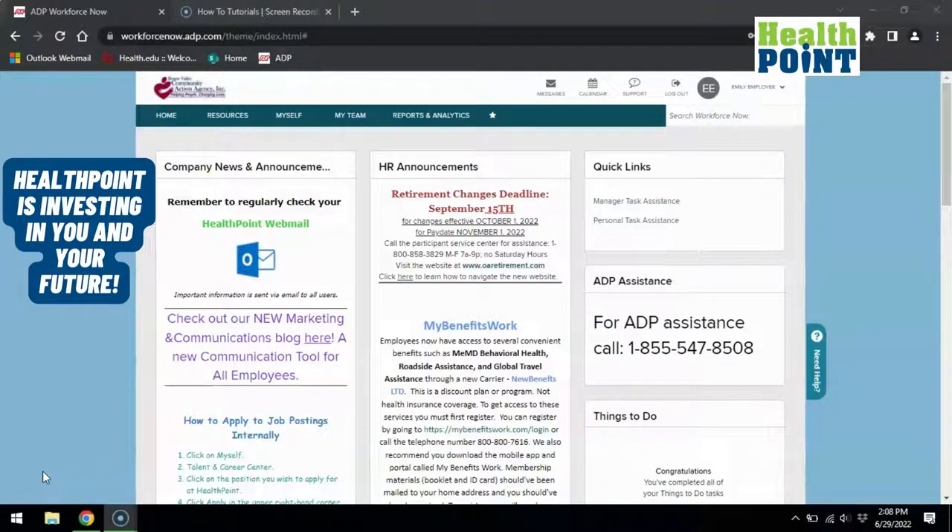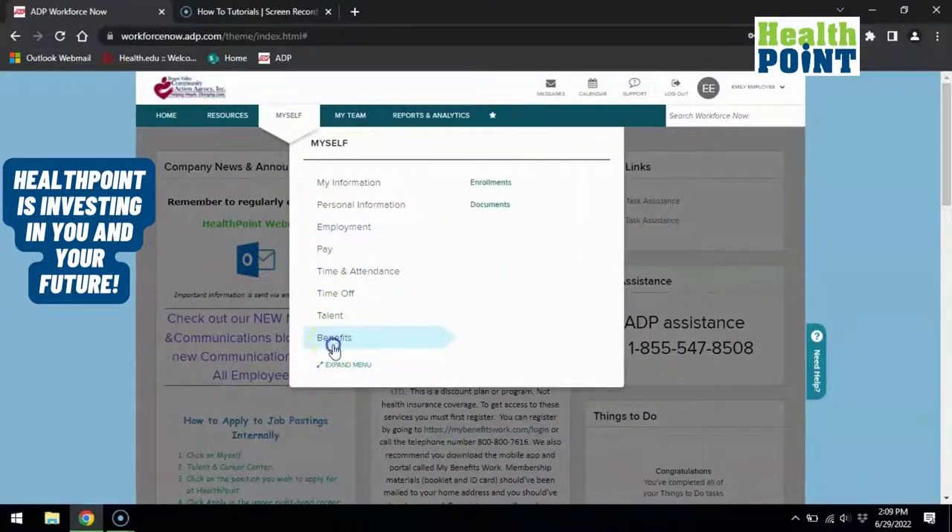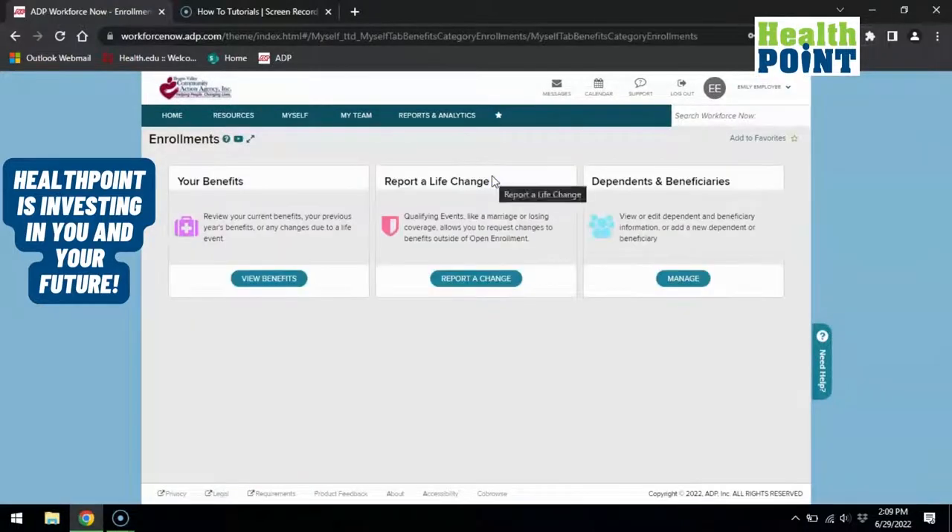To view your benefits in ADP, log into your account, click on Myself, then Benefits, and then Enrollments. Under your benefits, choose View Benefits.